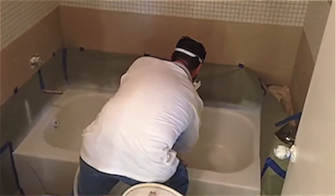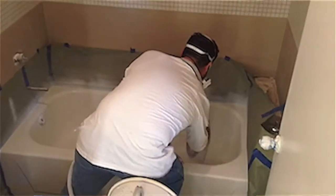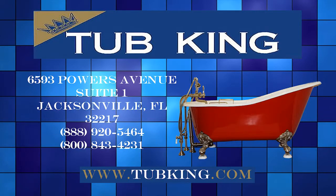Tub King has set the standard for refinishing. Most bathtubs can be refinished in less than a half day, and the tub can be used the following day. So next time you're thinking about beautifying your home, give refinishing a try. Don't buy new. Redo.